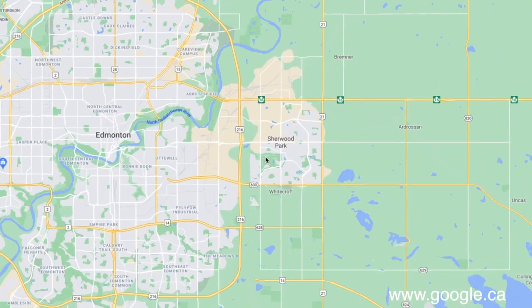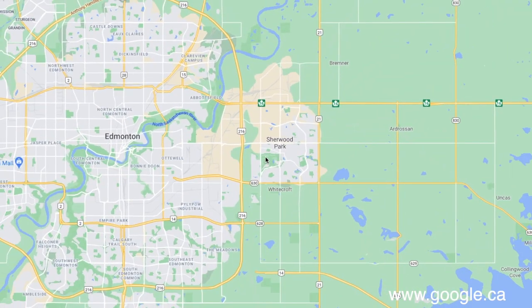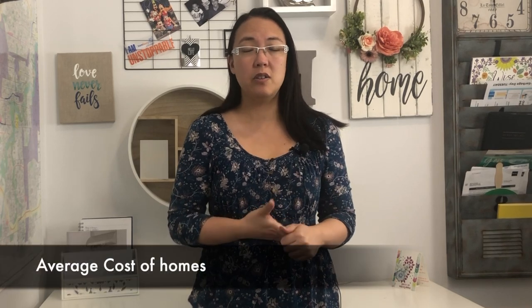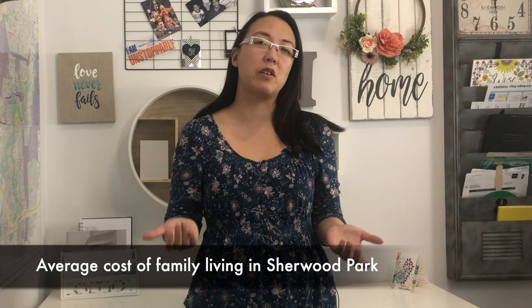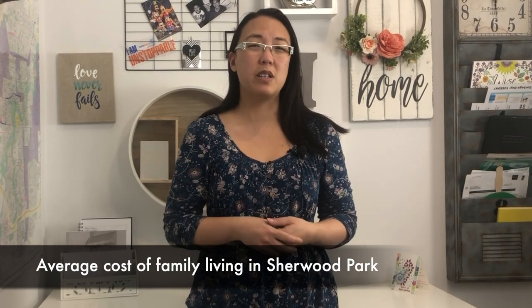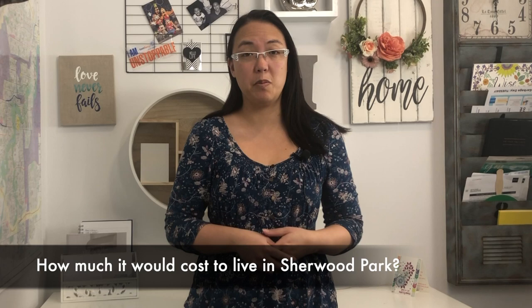Sherwood Park is a suburb outside of Edmonton. It's not very far — you can get into Edmonton within 15 to 20 minutes depending on where you live in Sherwood Park, usually on average about 30 to 45 minutes, and you have to remember traffic as well. It's a little suburb that people love to live in — it's very family friendly.